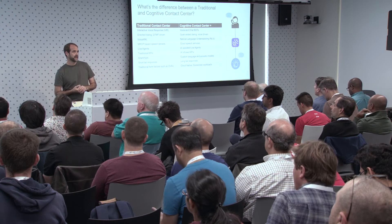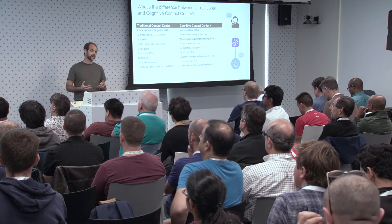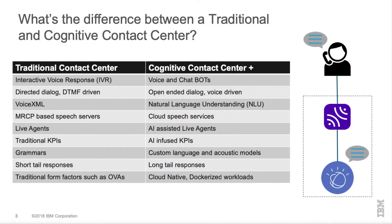MRCP-based speech servers are being replaced by cloud speech services. With Google and Watson, speech services are accessed through WebSockets. On the agent side, you have AI-assisted live agents, paralinguistics, and speech analytics. Grammars versus custom language models — since dialogues are more open-ended, it's harder to drive the conversation with grammar. But everything on the traditional side still applies; there's just a lot of new stuff coming, including AI-infused KPIs.